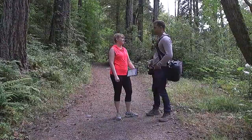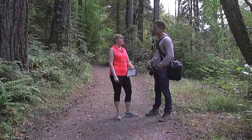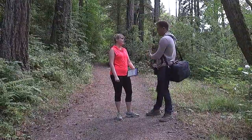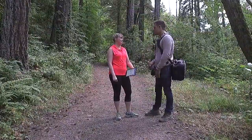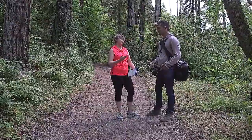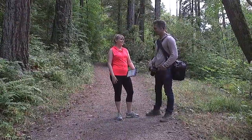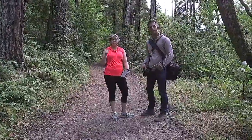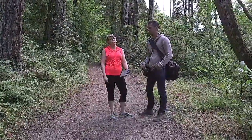The light keeps changing, which is cool because it gives us different options. Sometimes it's a little overcast like this, which means less big shadows and bright spots, and then sometimes we're going to have that beautiful backlight. Nature's unpredictable — you kind of just have to work with it. That's exactly the point. So if you guys have any questions for Ben, please comment below and he will answer any questions that you have.